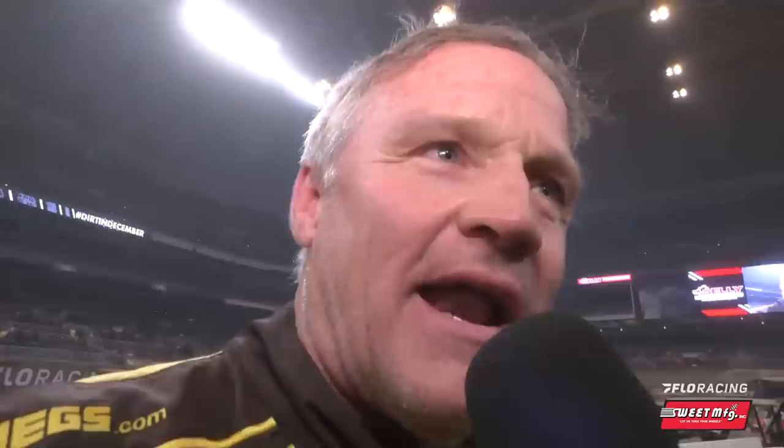I want to thank all you fans — you are some badass people. I see you out there. Every time I get in the chute, I see you all, and you're doing what I would do: drinking, having a good time. And one last thing — you can find me in St. Louis! How about it for Kenny Wallace?